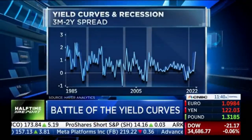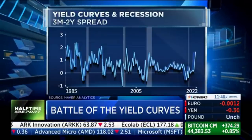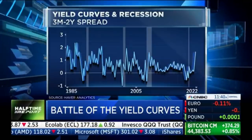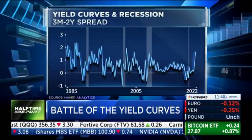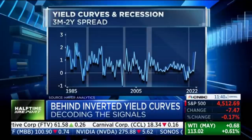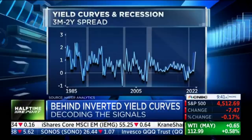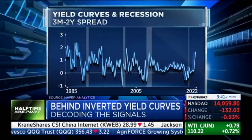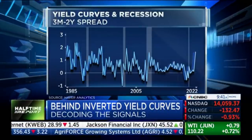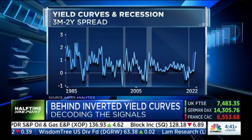There's another reason. When this curve inverts, it inverts more closely to the actual recession than the 2-10 spread. And right now, this is screaming like a kind of mid-expansion. It's nowhere near inverting — it's going the other way as the Fed hikes and interest rates are higher.